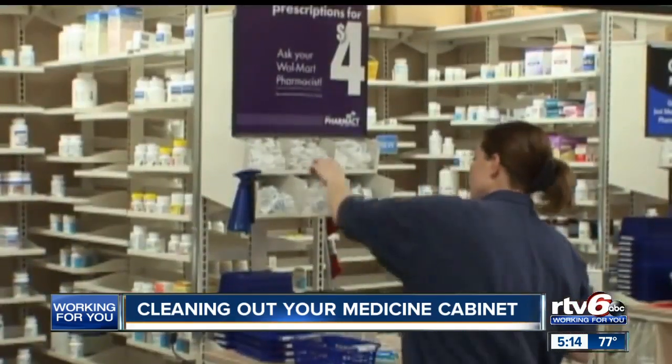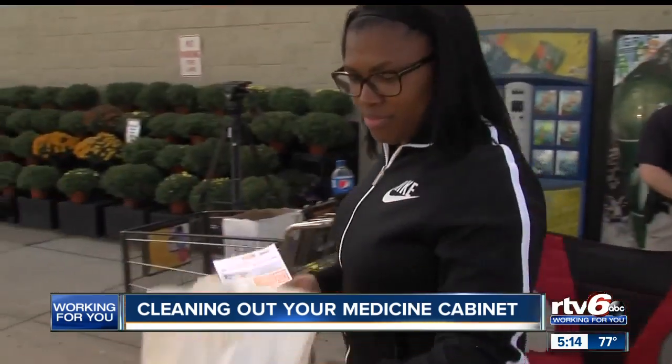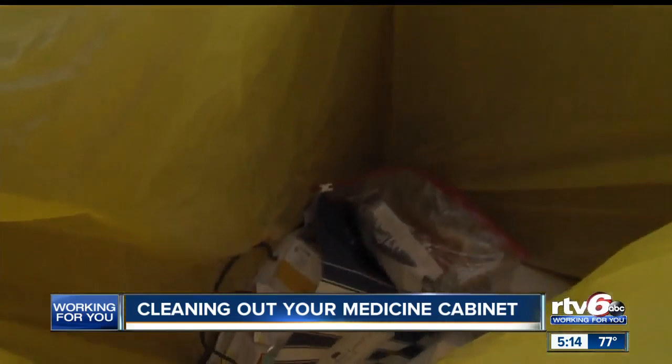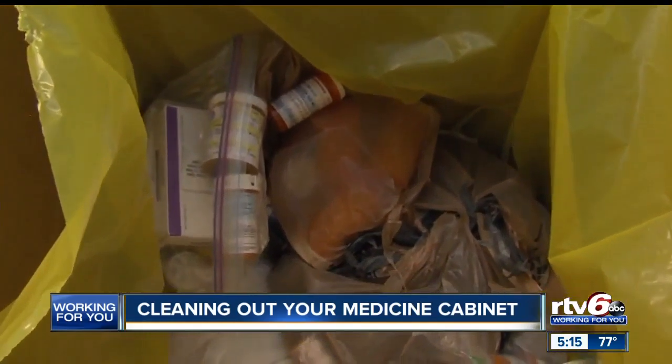If you'd rather have a professional dispose of the medications, some pharmacies have drop-off containers. This coming Saturday is National Drug Take Back Day, and there will be several locations across the city where you can drop off medications.